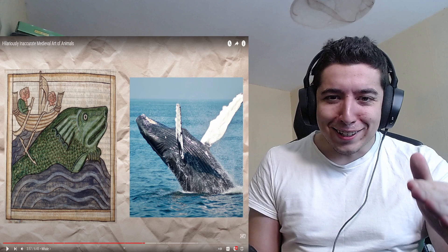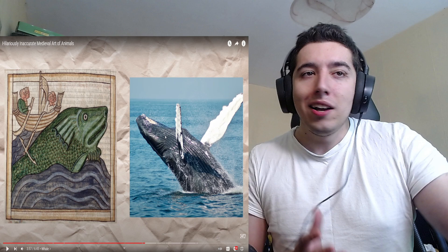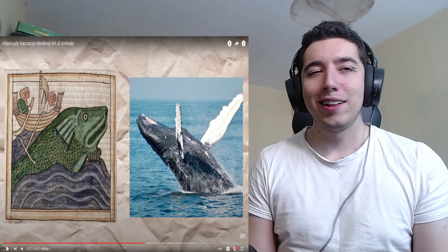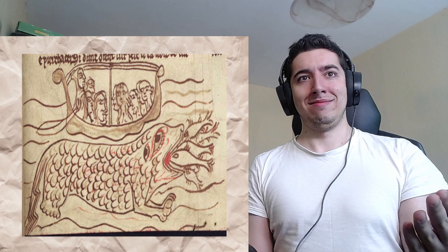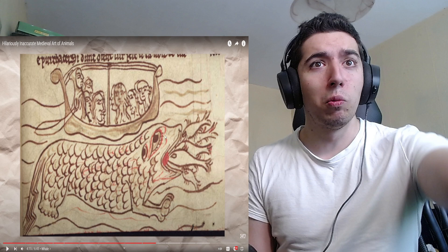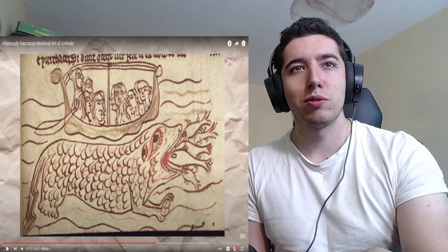Diving into the ocean, the next animal worth touching on is the whale, an aquatic leviathan. That's a whale! I thought it was a sea lion — like, the face looks similar. I don't know why it has scales, but don't look too bad. That's a goddamn whale. In most depictions the animal looks less like what we know as a whale and more like a giant fish. Thank god we don't have that. Some versions are even covered in fish-like scales. Some whales in medieval illustrations go a step further and seem to have legs. In medieval times they didn't even know how people looked — what the hell are those weird-looking people on the boat?